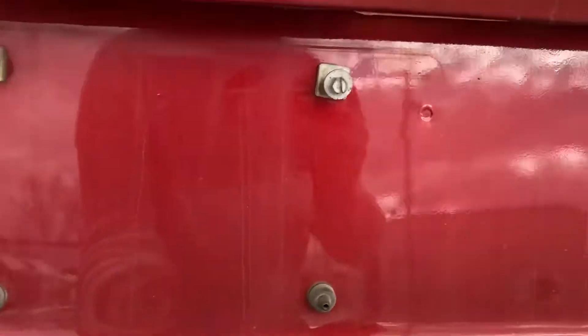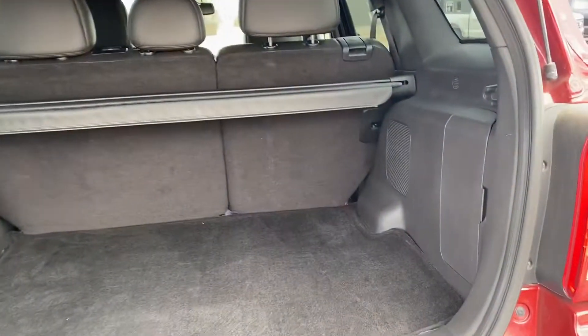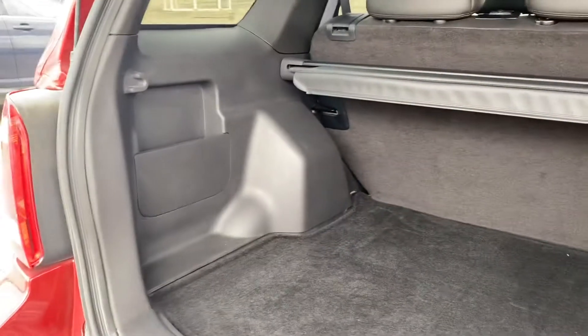Let's have a peek inside. Lots of space in the trunk area. We have a spare tire down below, and then you also get this privacy shield if you wanted to cover everything in the trunk.